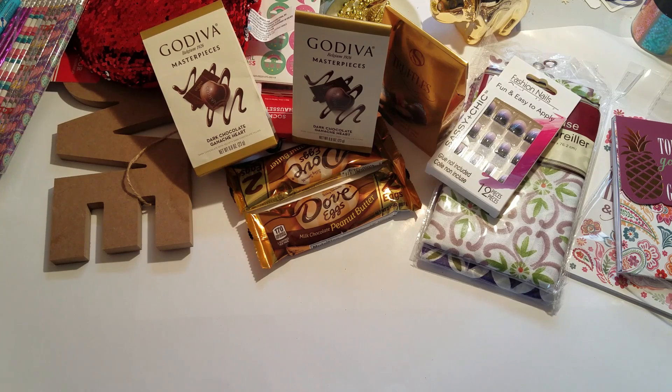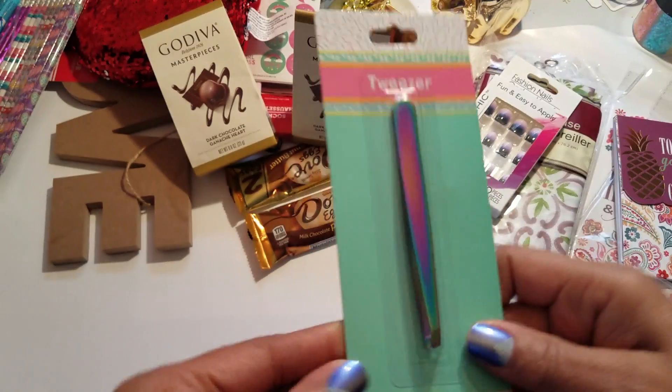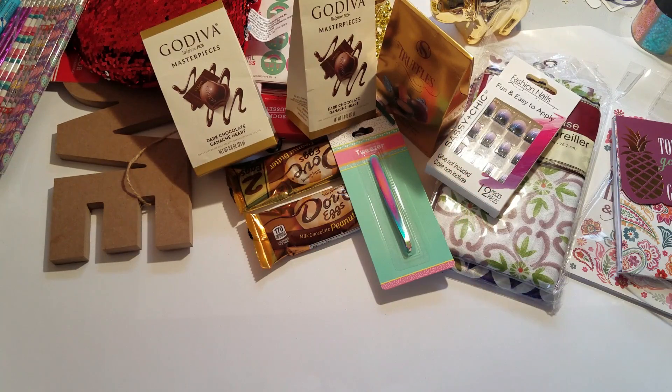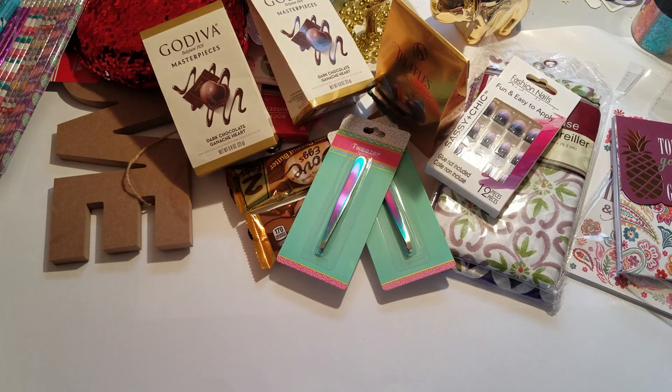One of my subscribers asked me if I saw the iridescent tweezers and I finally found those, so I had to get them. I think I got two of those because I use tweezers a lot.